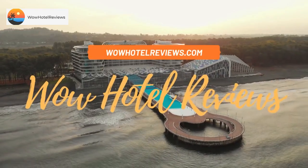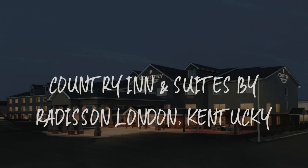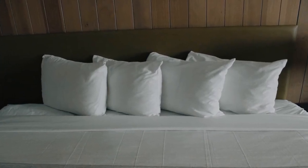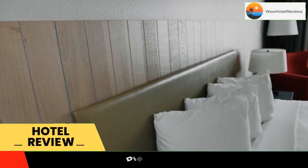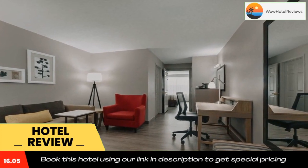Hello guys, welcome to Wow Hotel Reviews. Today I am reviewing Country Inn and Suites by Radisson, London, Kentucky. It's a three-star hotel. Please use our booking.com link in the description to book the hotel and get good pricing.